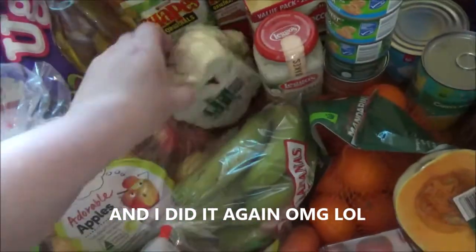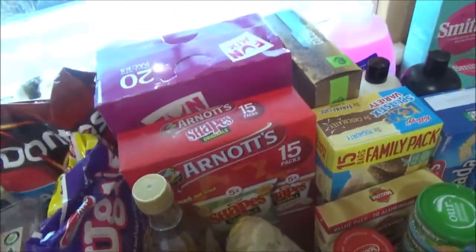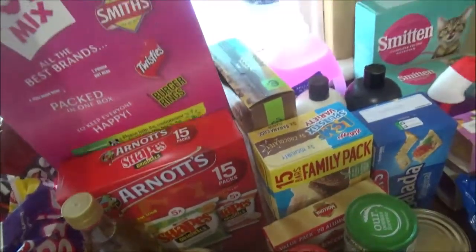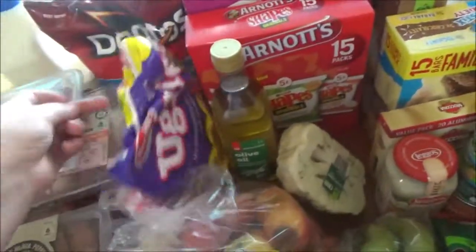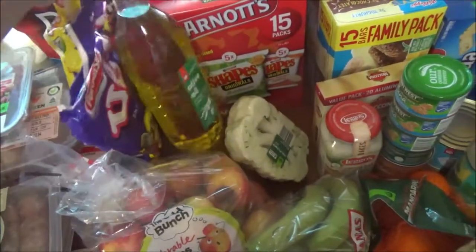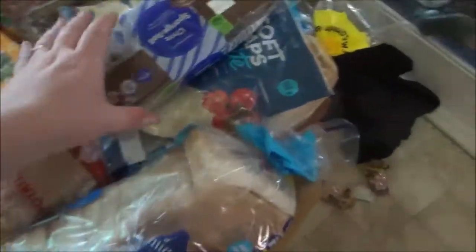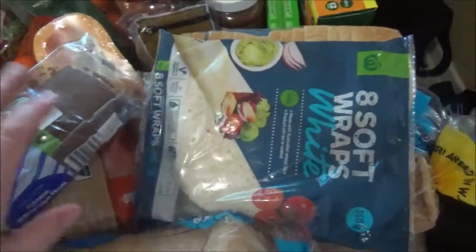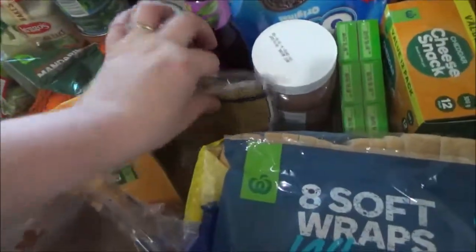Got half a cauliflower, a big pack of Doritos for nachos one night, a 20-pack of chips for the kids, some burger rings, some Shapes for the kids, a layer of olive oil, three loaves of bread, some chocolate sponge rolls — these went over really well last week for the kids' lunches — and some wraps.